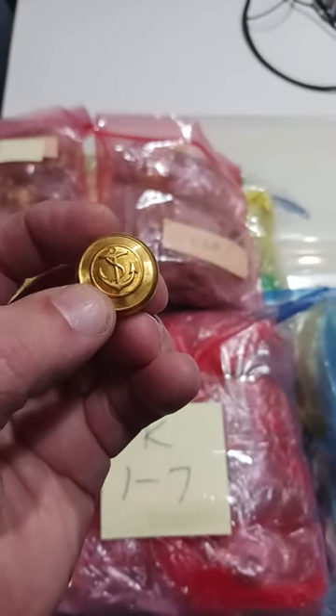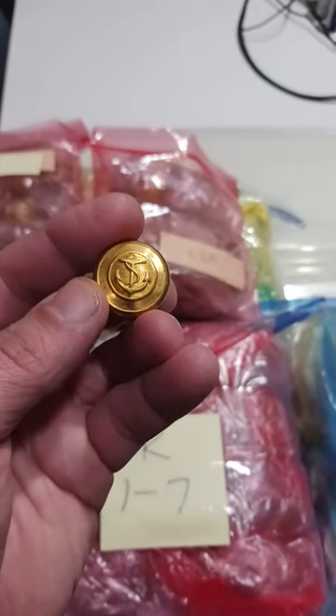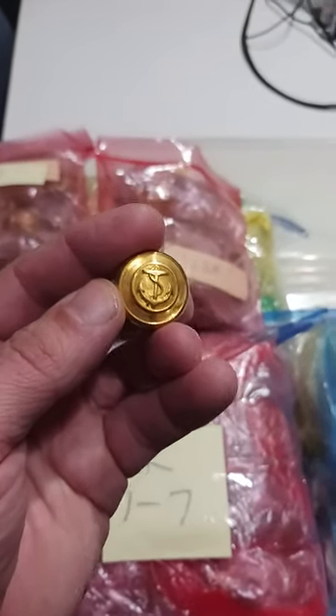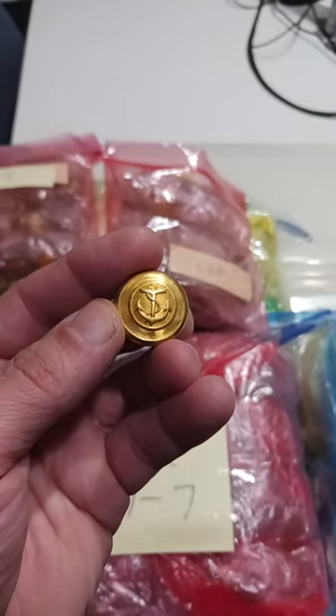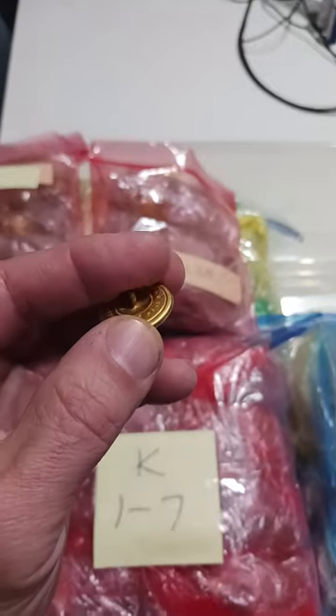Age-wise, construction, design — all of that plays a big role in the value of something like this. The face, in some cases, doesn't actually matter nearly as much as the back of a button, because the marking on the back dictates how old it is.